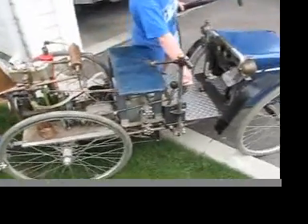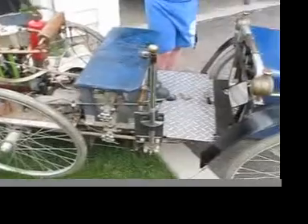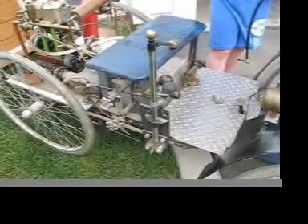And Dad, is this the gas? That is actually the throttle. Yeah, is that the gas? Yep. That's the throttle, yep.